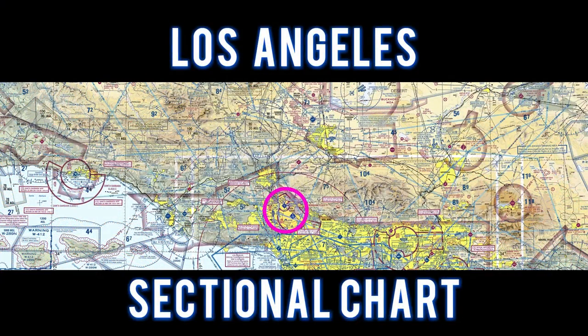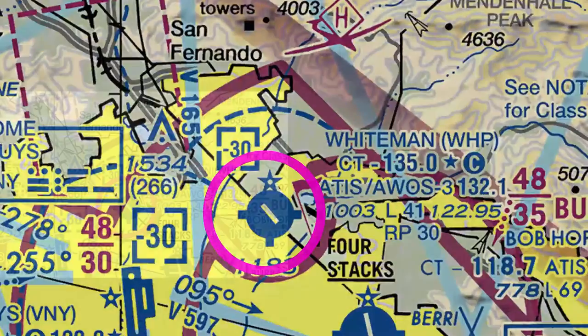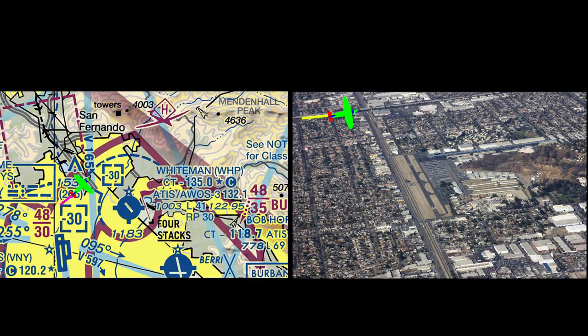For this flight, let's take a look at the Los Angeles sectional chart. We flew to Whiteman and entered a right base, runway 12.